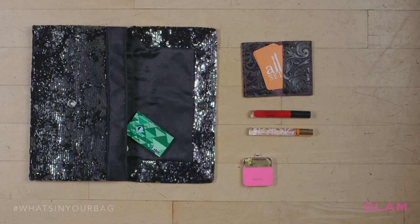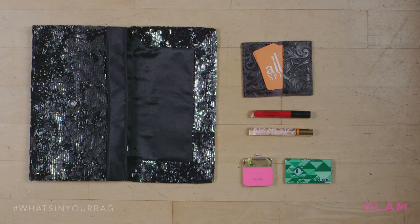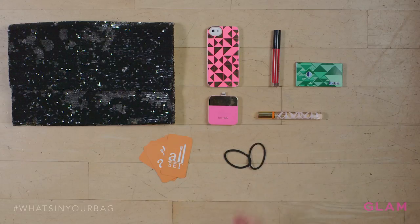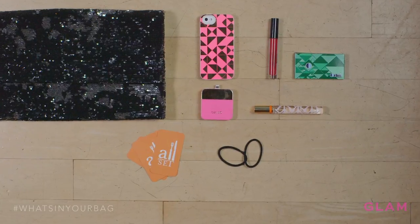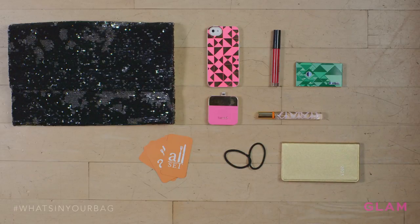Gum. You never know when you're going to be in close encounters with people — you want to make sure your breath is nice and fresh. Every girl needs to have two hair bands in their bag at all times, because when you put your hair up in a pony, someone is going to ask if you have an extra rubber band. So I always carry two scrunchies with me. And always being an event coordinator, I like to make sure I know where I am every second of every day.